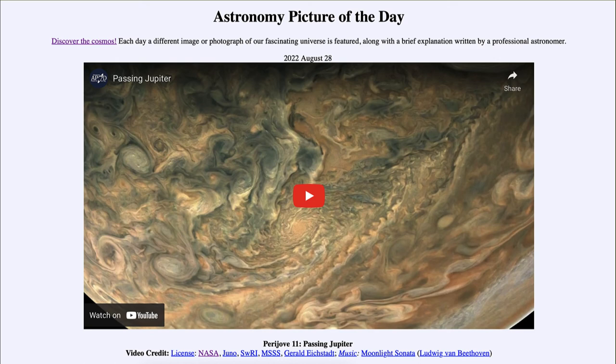That was our picture of the day for August 28th of 2022, titled 'Perijove 11 Passing Jupiter.' We'll be back again tomorrow for the next picture, previewed to be 'Starless Horse,' so we'll see what that's about. Until then, have a great day everyone, and I will see you in class.